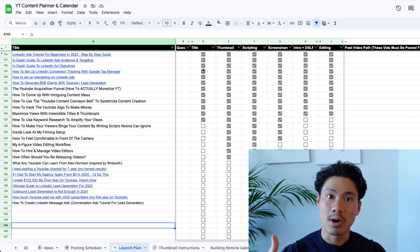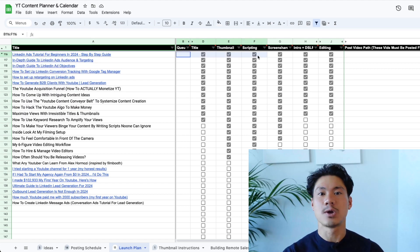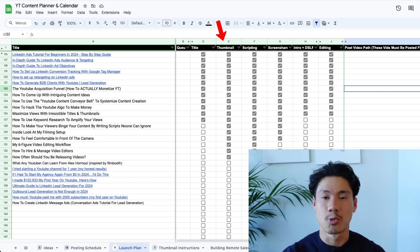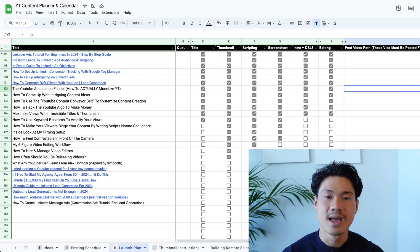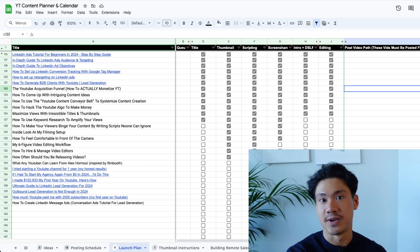Let me tell you the wrong way to do it. The wrong way — the more inefficient and painful way — is if you decided to do each of these videos one at a time. That means you look at the first video topic and say you'll title it, then work on the thumbnail, then the script, then film it, then edit it, and pretty much do everything for that one video before working on the next video at all.